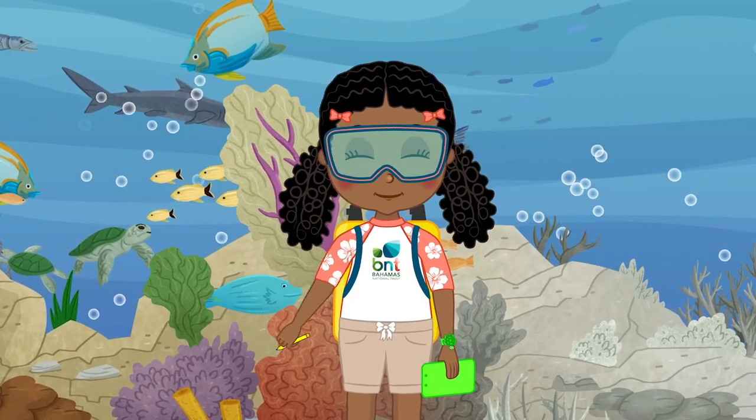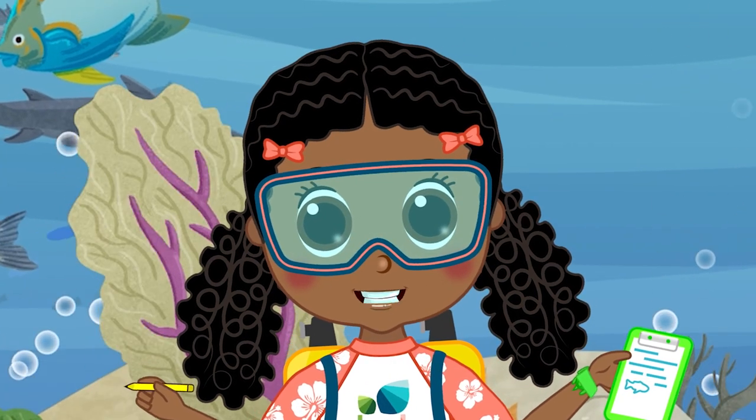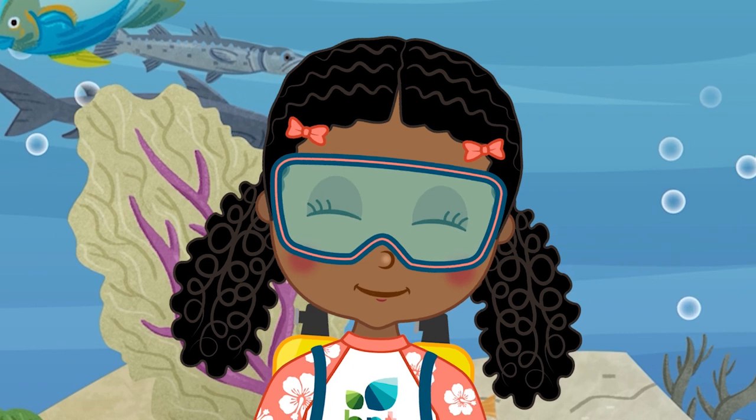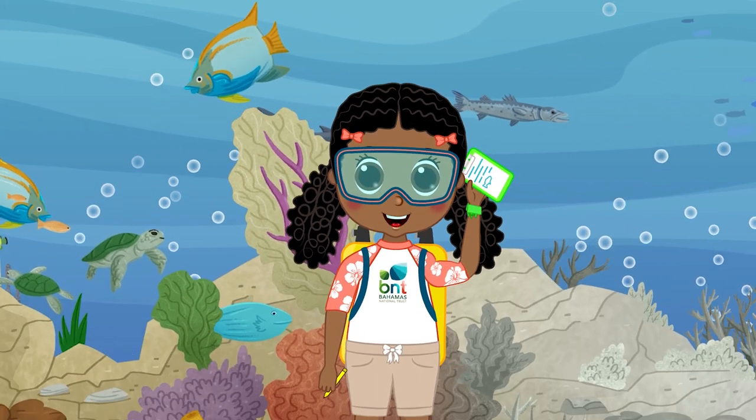Hey friends, I'm Zuma! Adventure time! Ever wanted to explore the Amazon rainforest? The largest tropical rainforest on the planet? Bright colors and wild animal sounds! Was that a toucan?